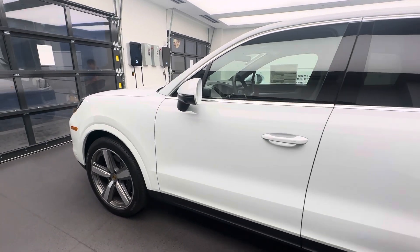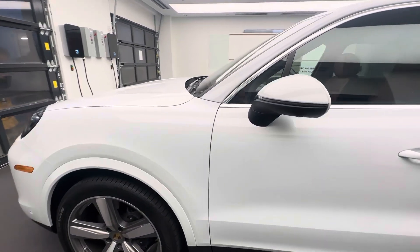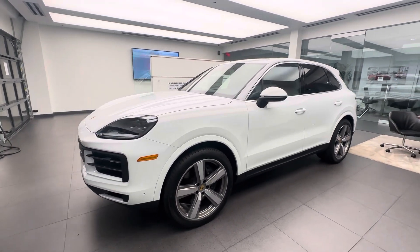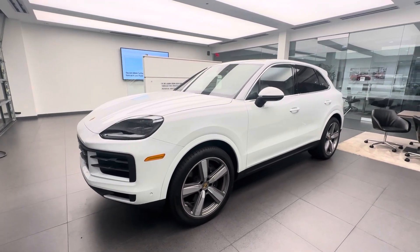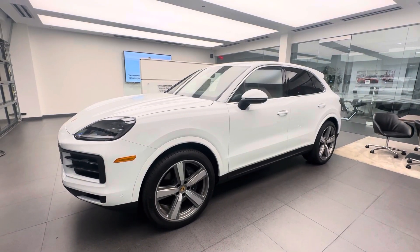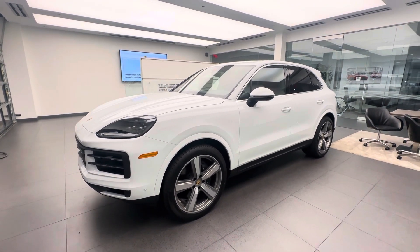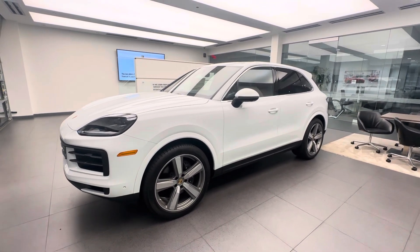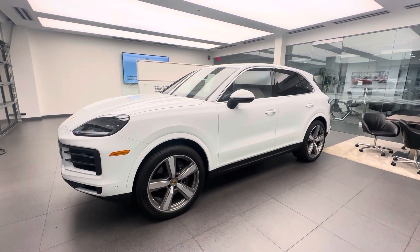Now let's talk about the trim levels. The initial introduction will be the Cayenne and the Cayenne Coupe, followed later by the Cayenne S version in both the classic body style and coupe version. Then there's the Turbo GT, which is only available as a coupe for the US market. Next year we also expect the e-hybrid to be available in both the classic style and the coupe version.